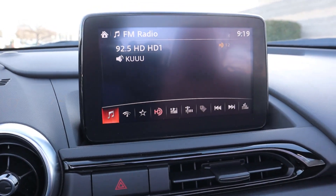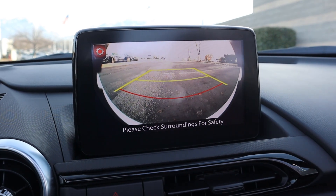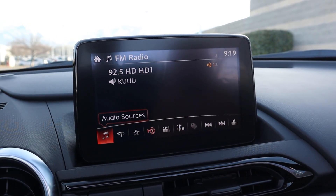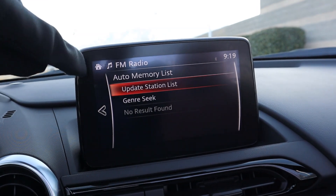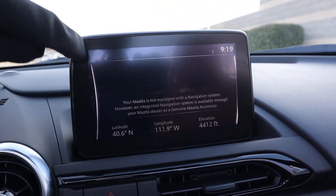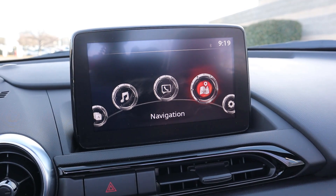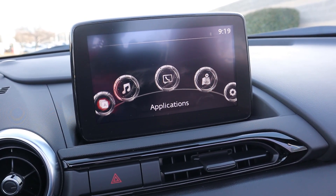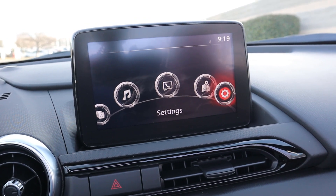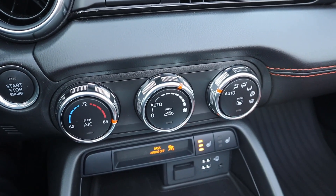Here's the center infotainment system. We've got a backup camera with trajectory lines — the car doesn't really need one because it's so small, but it's cool that it has it. Moving on, this is a touchscreen and even with gloves on the response time is really solid. It's great having a touchscreen because the interior is small so it's easy access, but there are also analog buttons and a dial for those who prefer that format.